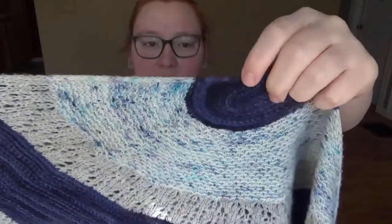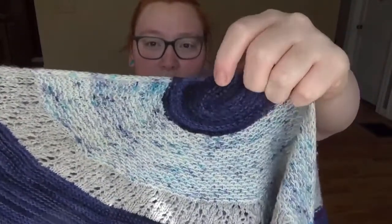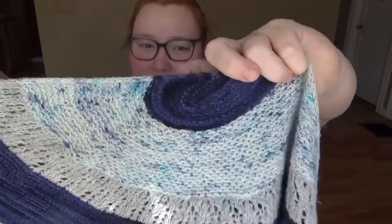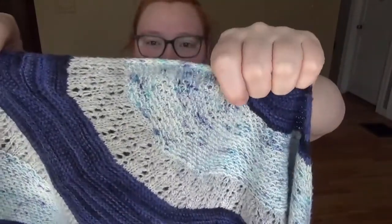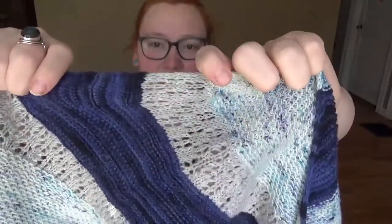This yarn here is the Stroll Tonal, and I want to say the colorway is called Orbit or something of that nature. This one is the Hawthorne Blueberry Speckle, and then this one is the Stroll in Doveheather.